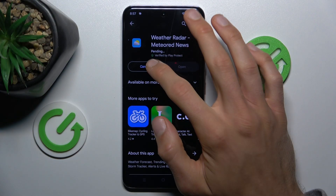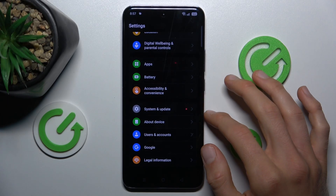When you have the same problem as mine, cancel this install, go back to the main menu and open the Settings application.